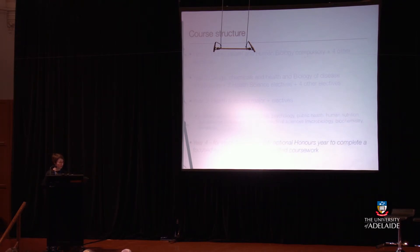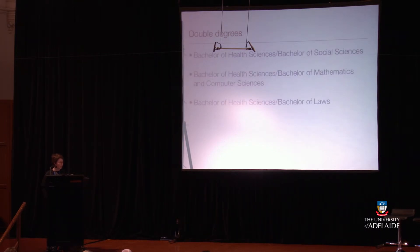In year four, for students who qualify, there is an optional honours year so that you can complete a focused research project and specified coursework. There are also double degrees available: the Bachelor of Health Sciences with a Bachelor of Social Sciences, with a Bachelor of Mathematics and Computer Sciences, or with a Bachelor of Laws.